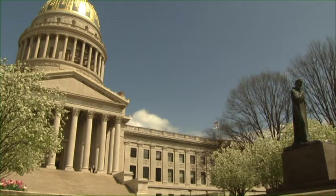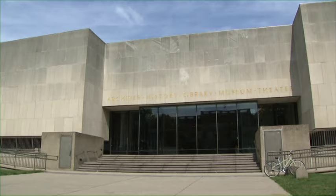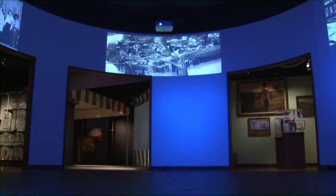The West Virginia State Museum officially opened in 1894 and has always been located in or by our State Capitol. In 2009, the Division of Culture and History opened the museum that you visit today.